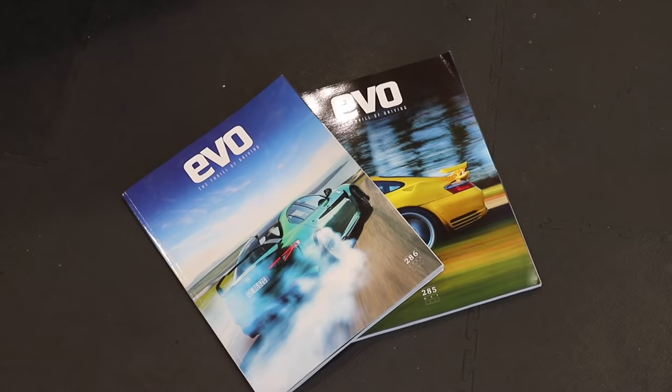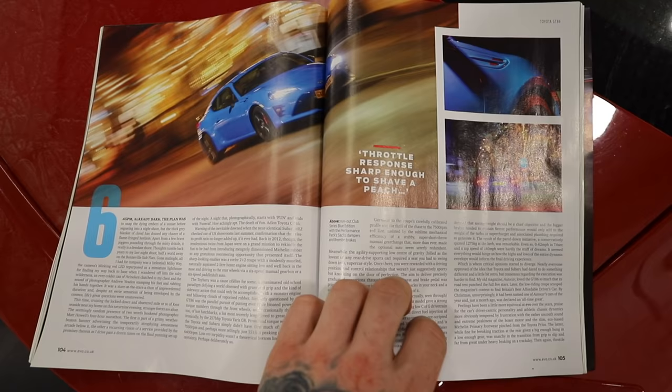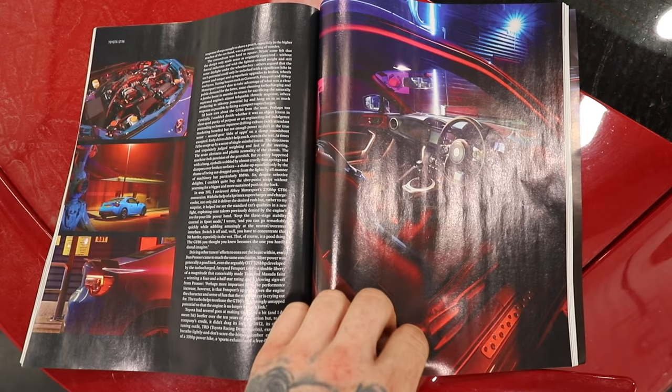It's really weird that you'd mention Evo magazine because they've actually sponsored today's video. That's right they have. Evo is the world's leading sports, performance and premium car magazine. Established in the UK in 1998, Evo has grown to be a truly international brand. It places its audience behind the wheel of the world's greatest driver's cars, just like my little Toyota.